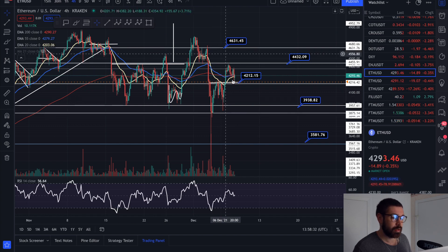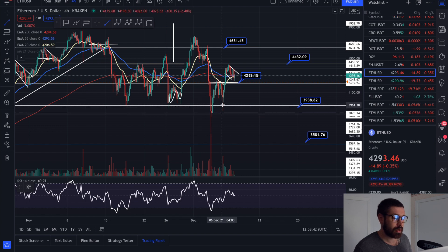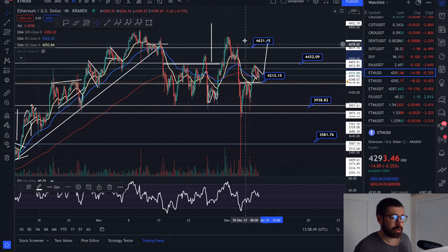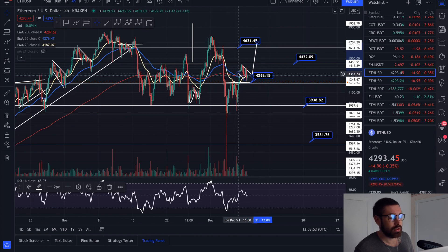Ethereum broke out of a double bottom and came back to back-test the neckline of support. We also have a bull flag going on with ETH. If it bounces here and breaks out, it's going to take Matic with it because they move very closely. That breakout target will bring ETH all the way up above the level of resistance to about 4701.